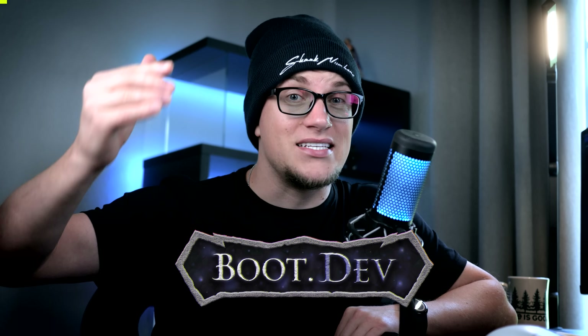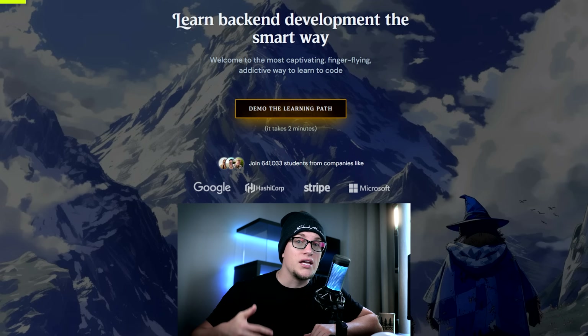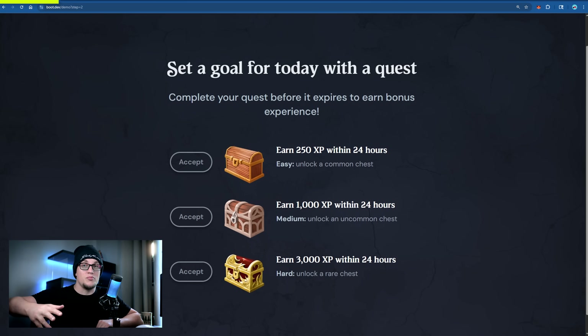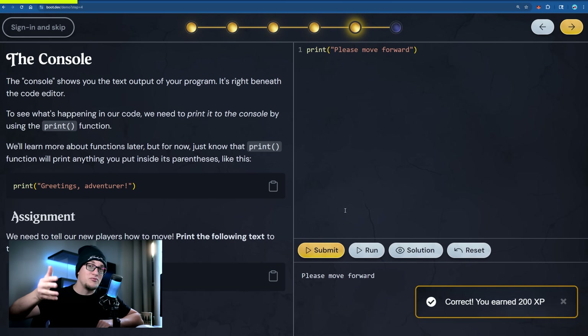And that's where boot.dev comes in. Boot.dev makes learning to code fun — it actually feels like a computer game. The whole interface is interactive, not just enjoyable but genuinely comprehensive. Think of it as vibe studying before vibe coding. You'll learn back-end development, practice spotting bugs, which is a critical skill, and get comfortable debugging like a pro.